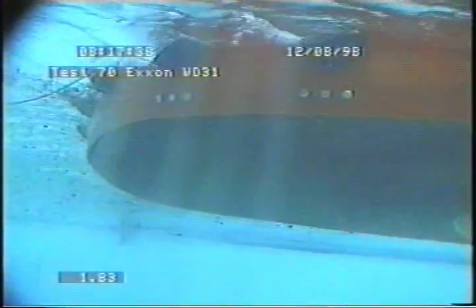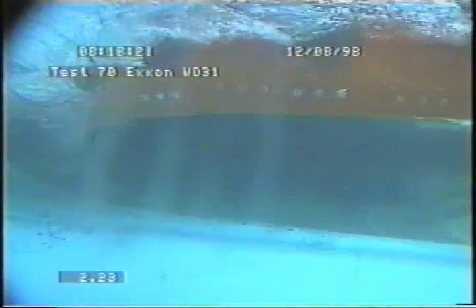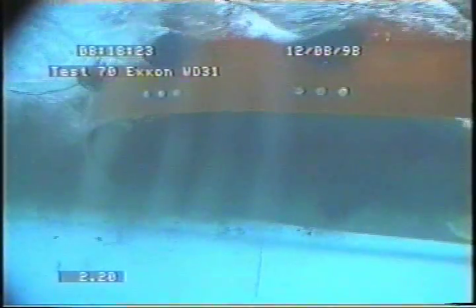As porous layers are added to the boom system, the performance of the system increases. A double porous barrier boom system increases first loss speed to about 1.6 knots, and gross loss to 2.2 knots.